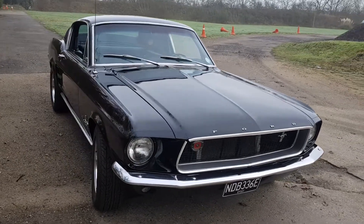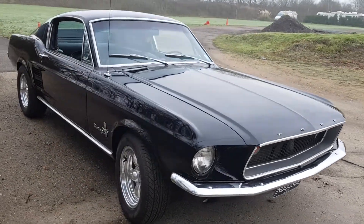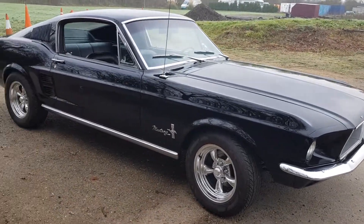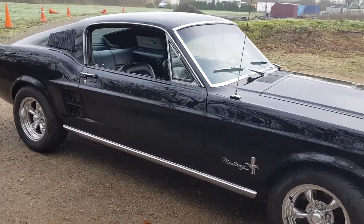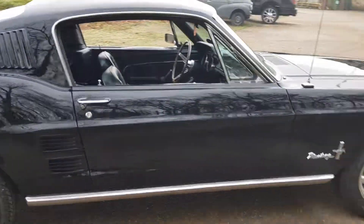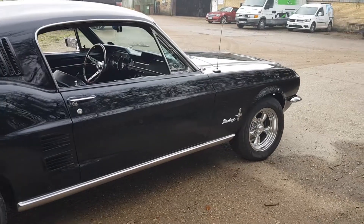She's a '67 Fastback V8 car with a very strong engine. The mechanic felt it's definitely been breathed upon — he said it's a bit of a wild ride. I've driven it and I agree. It's nice to get a mechanic's opinion.